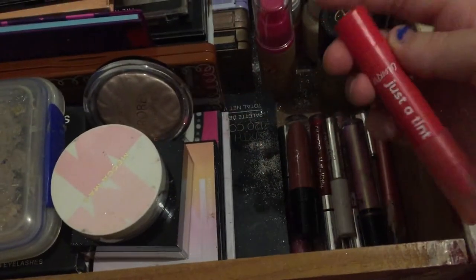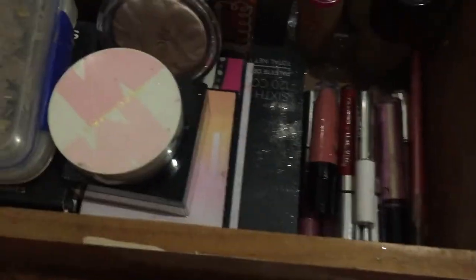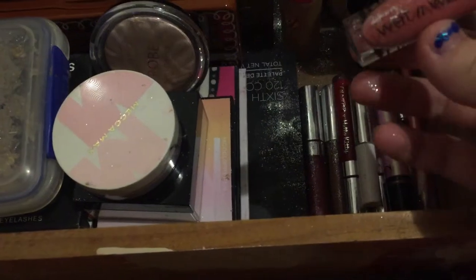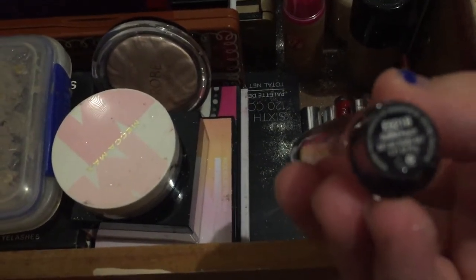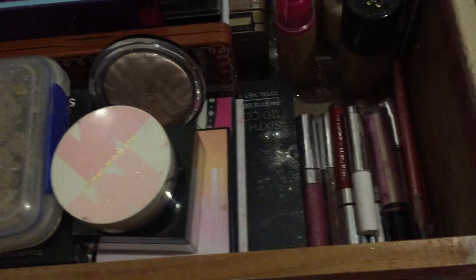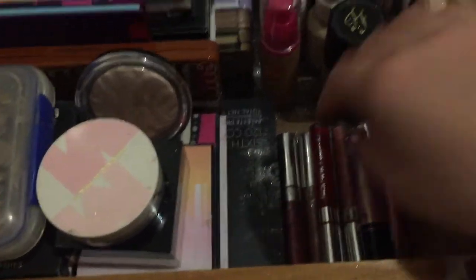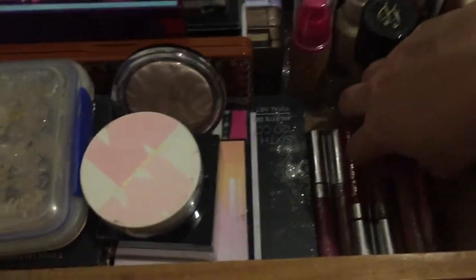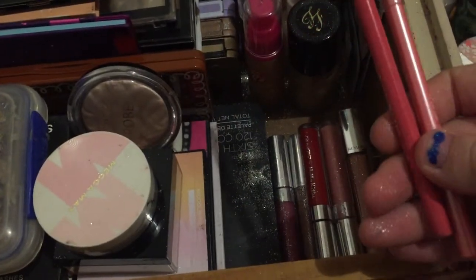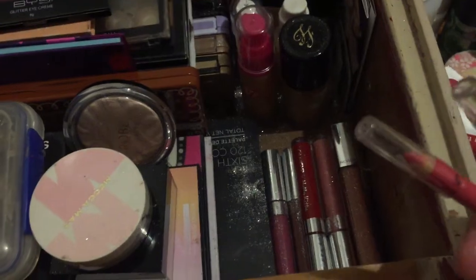NYX tinted lip crayon in shade Marry Wowie. Wet n Wild Catsuit liquid lipstick in shade Nudist Peach - I hate this lipstick more than I hate other liquid lipsticks, it was just so streaky and gross. ColourPop brow blush gel - that's the clear one. A duochrome lip gloss from NYX which I hate because it shows up straight yellow. A couple of B beauty lip liners - both like pink.